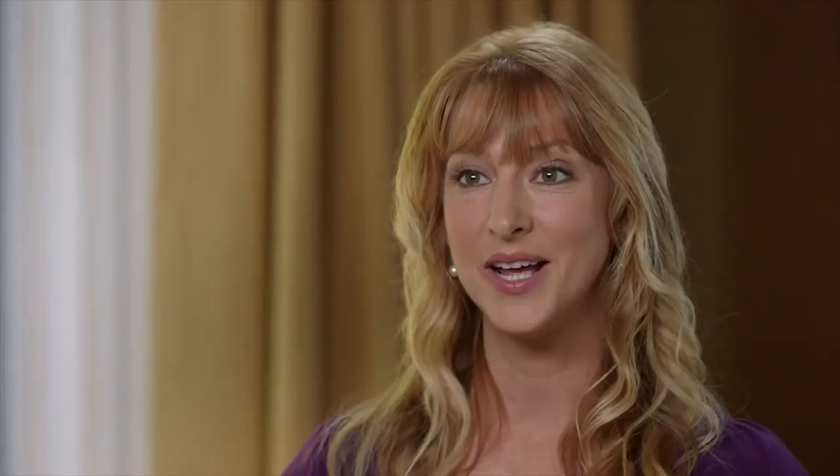The pain went away instantly when I used the back bubble. This is the only answer that I found that was completely safe, that didn't require any kind of medications, and it really worked.